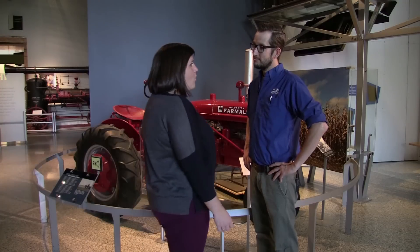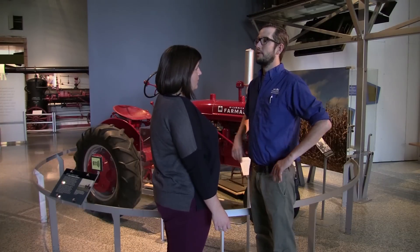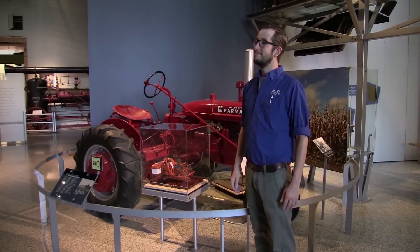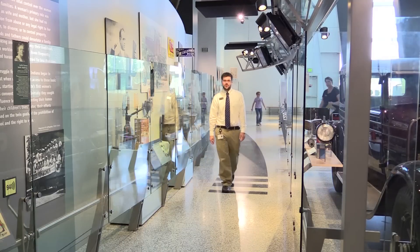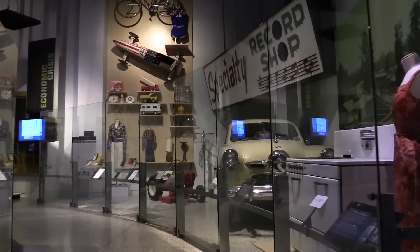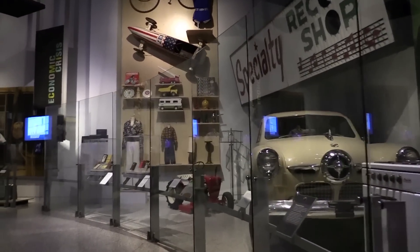If you have any questions, our staff is always here to help. Find someone wearing a blue Indiana State Museum shirt and they'll be sure to help you in any way they can. The second level is where you'll find our cultural history galleries — everything you need to know about the people of Indiana, their lifestyles, and the impact Hoosiers have made around the world.